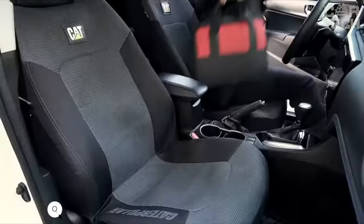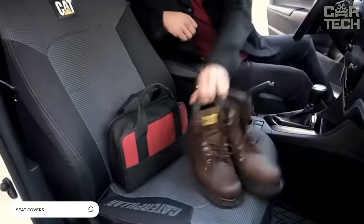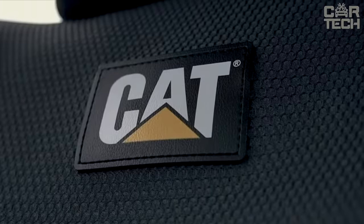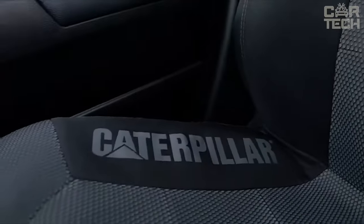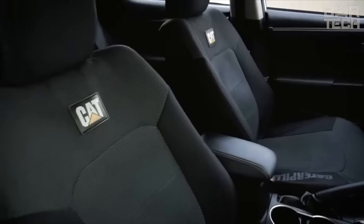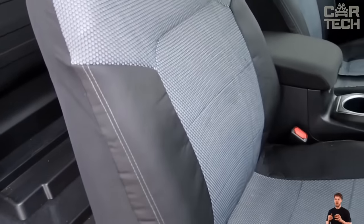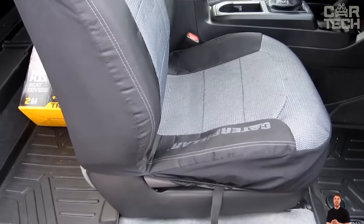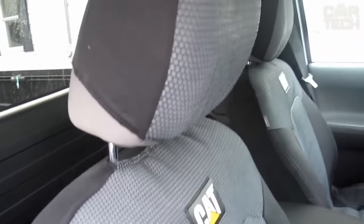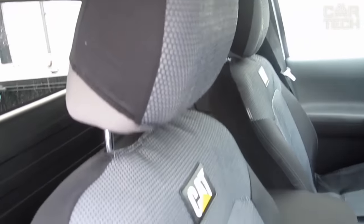Cat brand car seat covers will safely protect your car seats. Designed with ease of use in mind, they easily fit most seats with removable headrests. Their shape follows the exact curves, ensuring a snug fit, and the unique side seam sewing technique does not prevent the side airbags from firing, ensuring all systems operate smoothly. Designed for comfort during your daily commute, the mesh improves ventilation, keeping you cool and comfortable while driving.